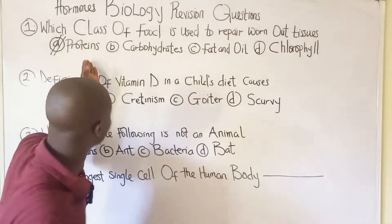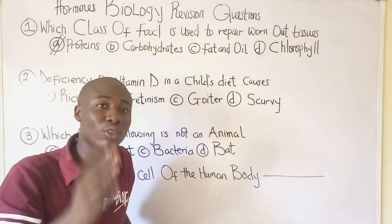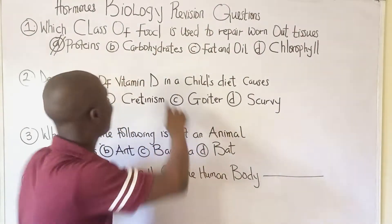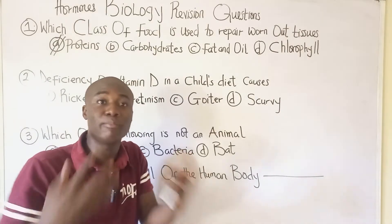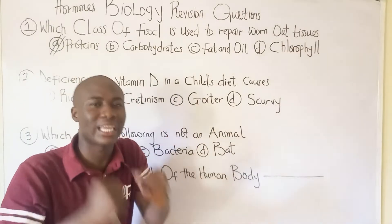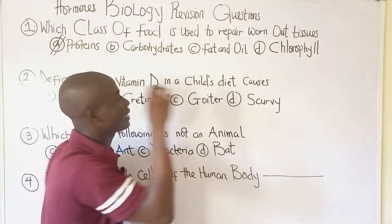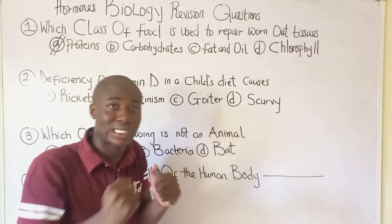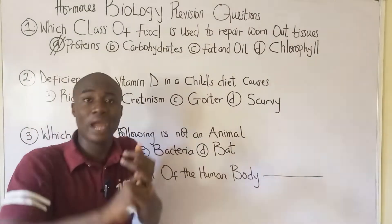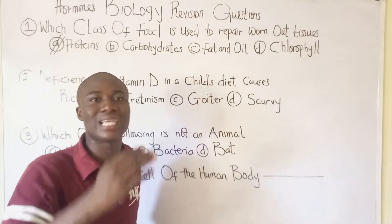Moving further: carbohydrate is also an important class of food, but it does not repair worn-out tissues. Carbohydrate helps to maintain body temperature and is an energy-giving food. However, the class of food that gives the most energy is fat and oil, because fat and oil have the highest calorific value — and calorie basically means energy.